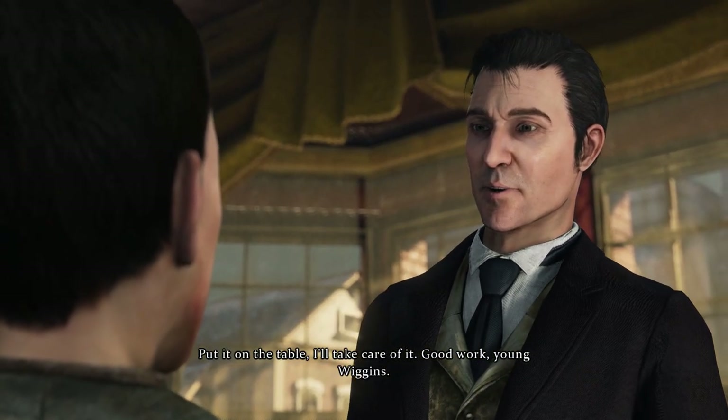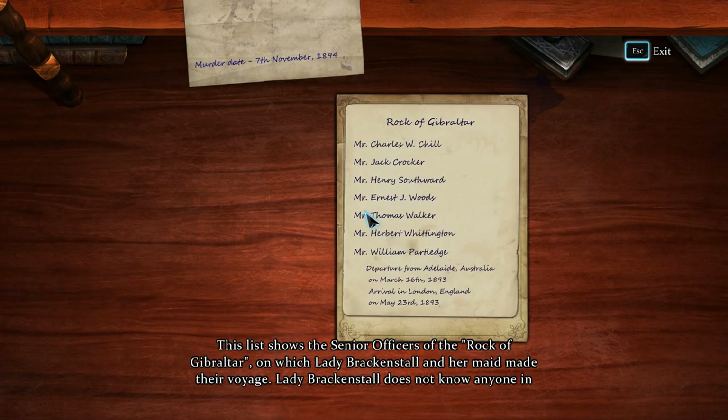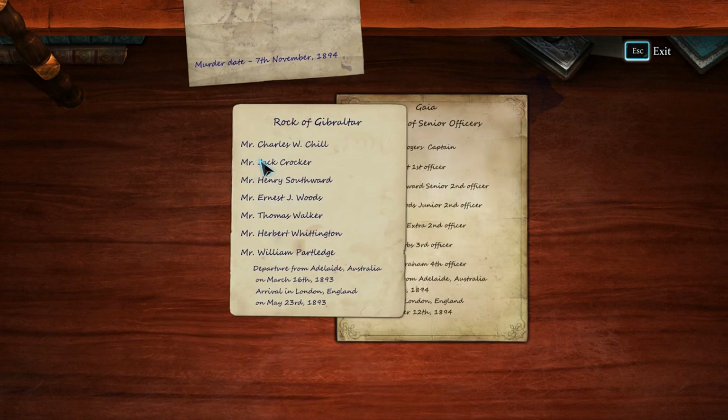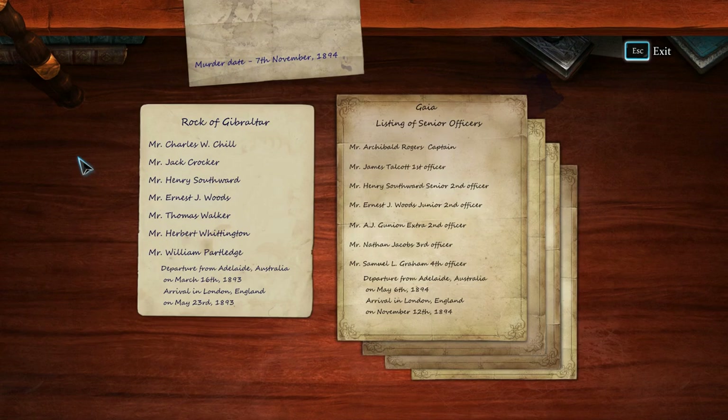At your service, Mr. Holmes. I need a register, my young friend — if you could borrow it there'll be half a guinea for every one of you. I need the crew list of the Rock of Gibraltar in 1893 and their current employment. I'm straight on it, Mr. Holmes. Do you really think they'll find it, Holmes? My secret police is better than the Yard in many ways. Here it is — we can't take it back, it's too risky. Put it on the table. Good work, young Wiggins.